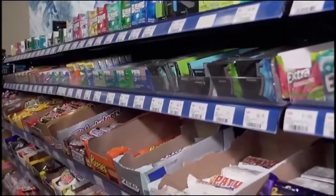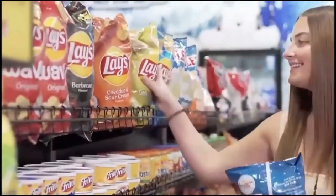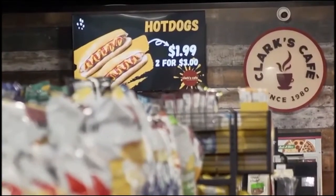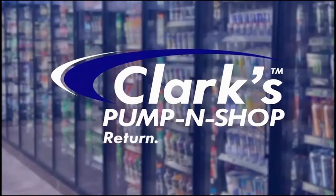Clark's Pump and Chop is the winning stop. Whether it's a snack when you're heading out or restocking when you're heading home, Clark's has the best selection, the best prices, and the best staff you'll find anywhere. Clark's Pump and Chop — return, refresh, refuel.